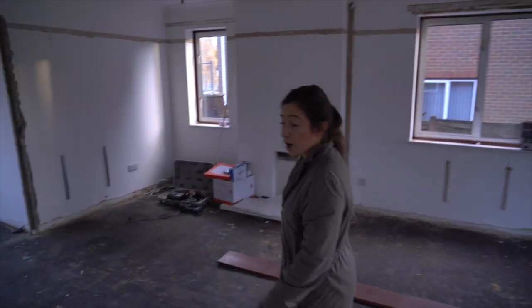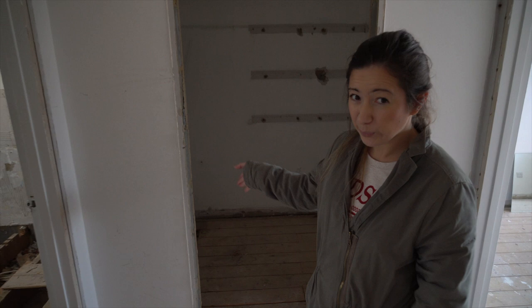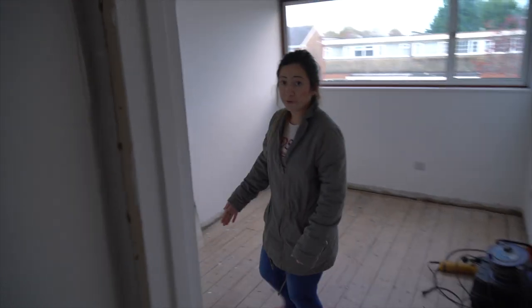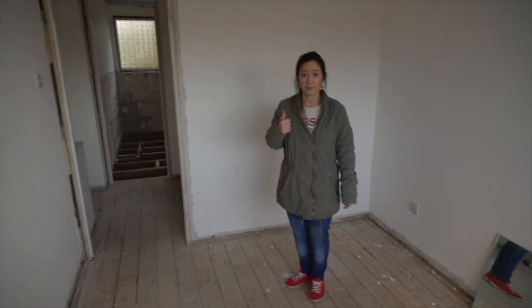So if I take you upstairs — this was an airing cupboard that had the boiler in, and that's all been ripped out. This is going to turn into an ensuite for this bedroom here, so this doorway will be blocked up and we'll knock through here to get through into that ensuite room.